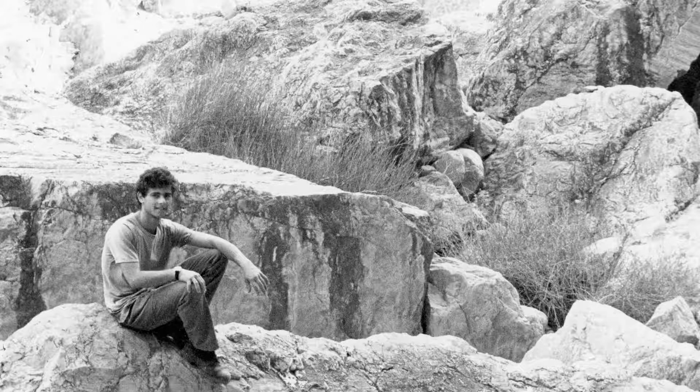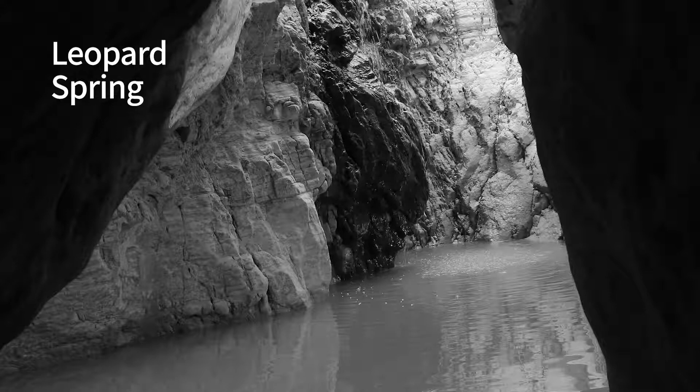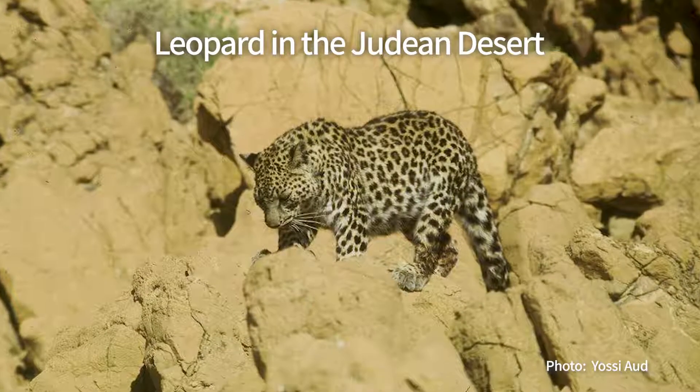In the winter of 1983, I hiked with my girlfriend in the Judean desert. Next to one of the very few permanent springs, called En-Amer — the leopard spring — we were surprised by two leopards. Since then, sightings of leopards have become exceedingly rare, and leopards are now believed to have gone extinct in Israel.